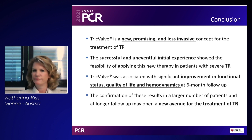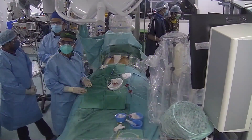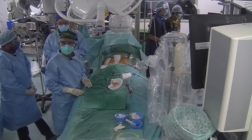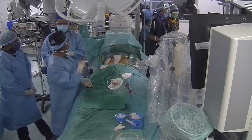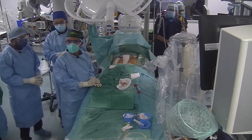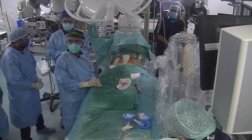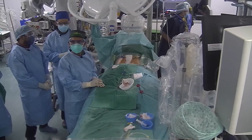Thank you very much, Katharina. It is now time to see a live recorded case performed at the National Heart Institute in Kuala Lumpur, Malaysia. Dr. Azmi introduces himself and Dr. Shaiful Azmi, the interventional cardiologist joining him to perform the first TricValve procedure in Malaysia.